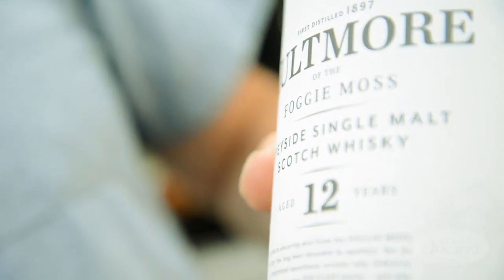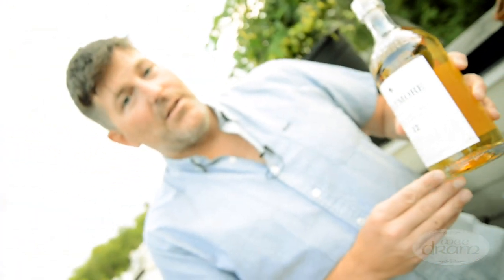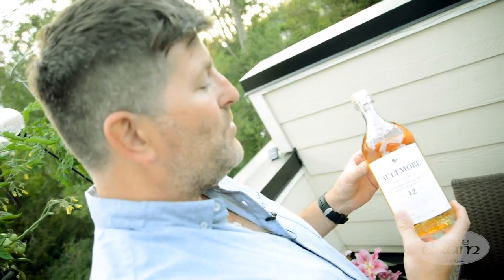Welcome to the We Dram, and tonight the Altmore 12. The Altmore comes from the Speyside region and was generally used to create a great deal of Dewar's whisky — at one point 70 years of straight production. Then in the last little while, they decided it was time to have their own single malt and not simply be a mule for Dewar's.